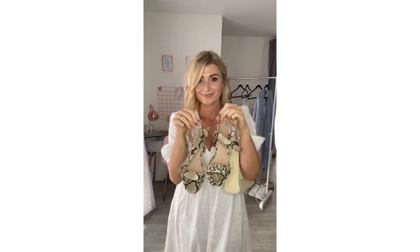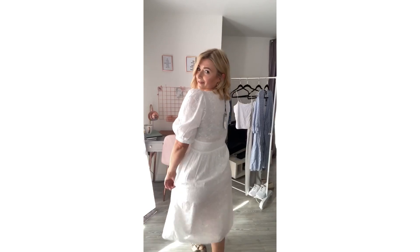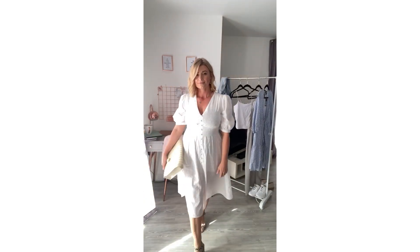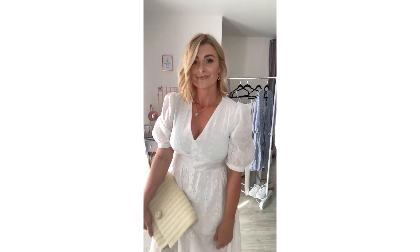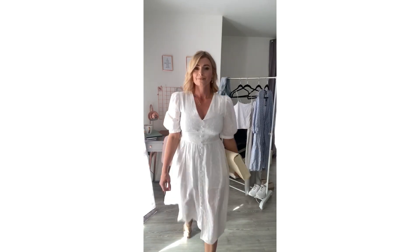Then we've gone for the beautiful white broderie anglaise dress, which I love — it's very classic and cinches in at the waist. I've teamed it with some heels for a going-out style, along with a snakeskin bag, a lovely little necklace, pearl drop earrings from Primark, and the straw bag. But again, you could dress this down with some sandals.